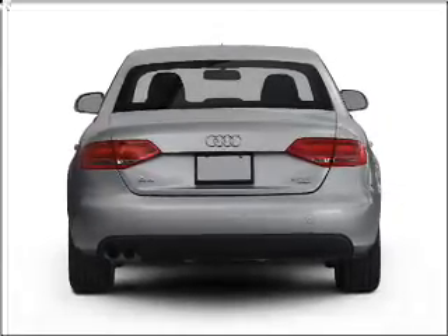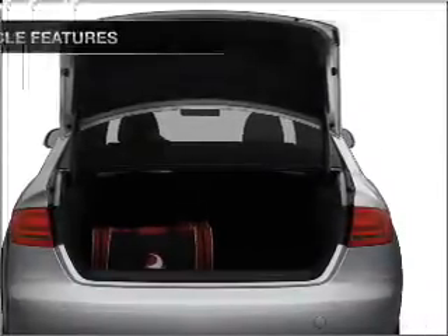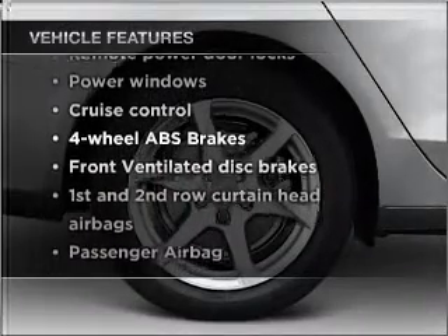Let the sun shine in with a sunroof. Power and reliability are a great combination — this vehicle has both. And with these notable features, you won't want to miss out on the opportunity to own this amazing vehicle.